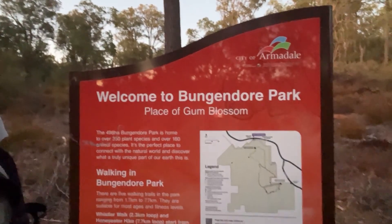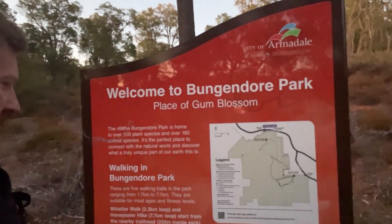6 a.m. — 6:10, heading out for a hike this morning, should be good. Clear skies, nice and cool, not cold. This place is called the Bunjendorn — welcome to Bunjendorn Park. I think it's like an 8.5 kilometer walk, so let's hit it.